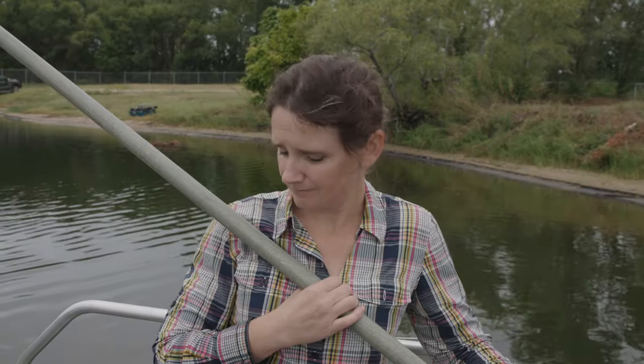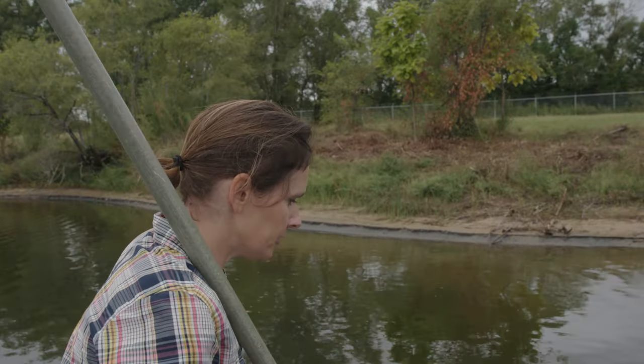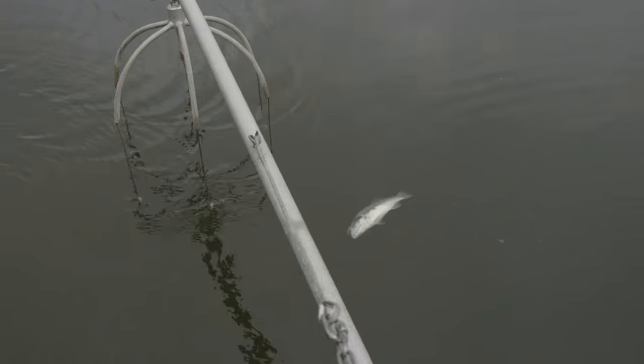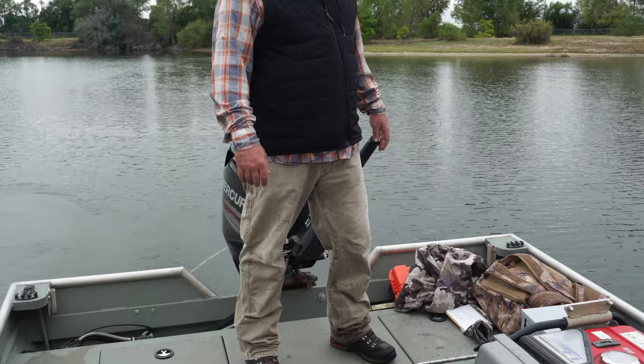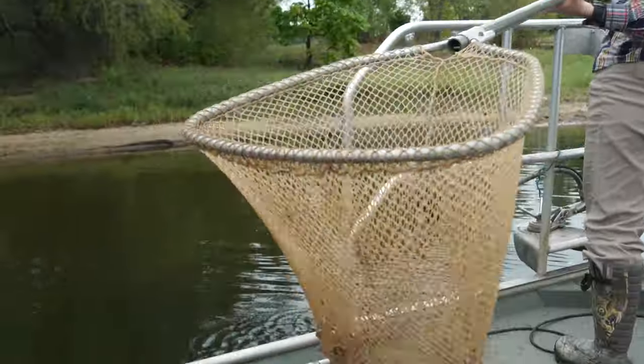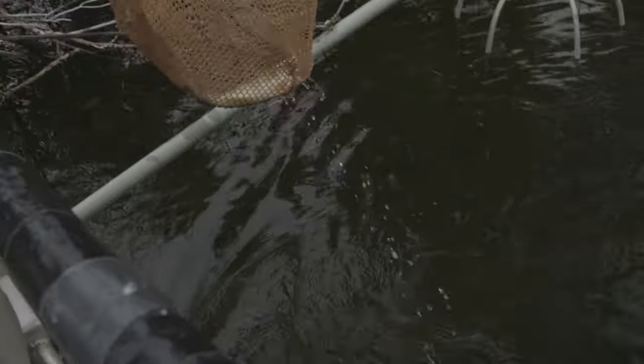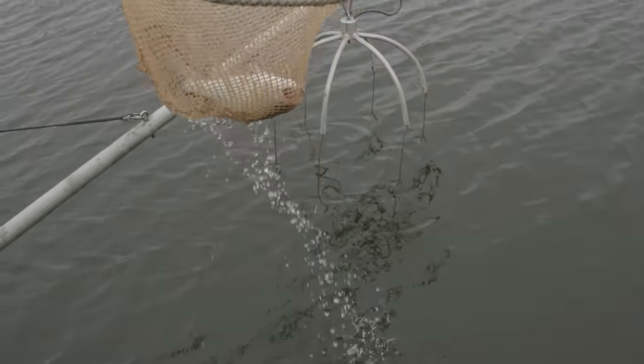Run two — here we go. There's a bass. Run number two, and that's why you do multiple runs — we caught half the fish we caught in the first run, so that variability is important.